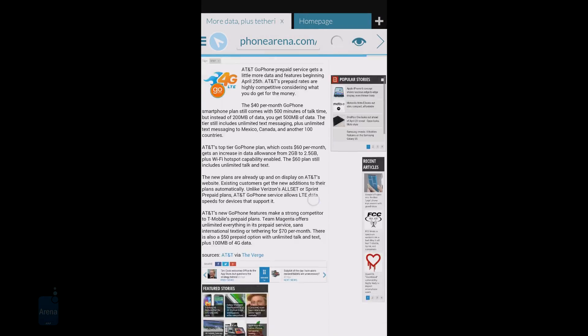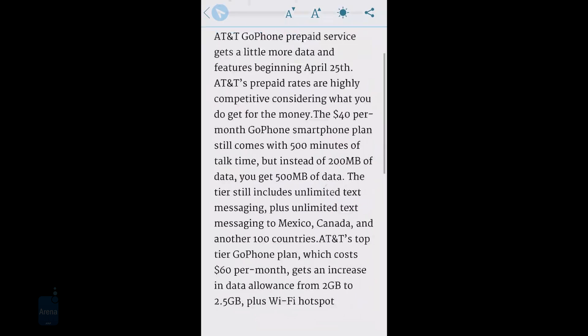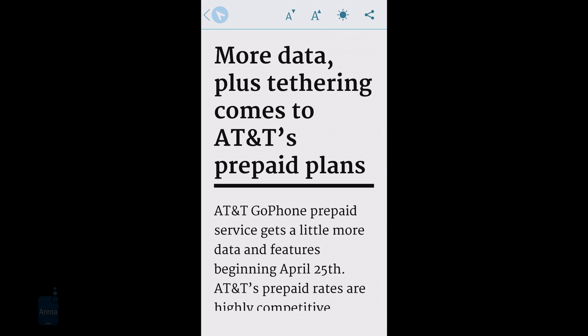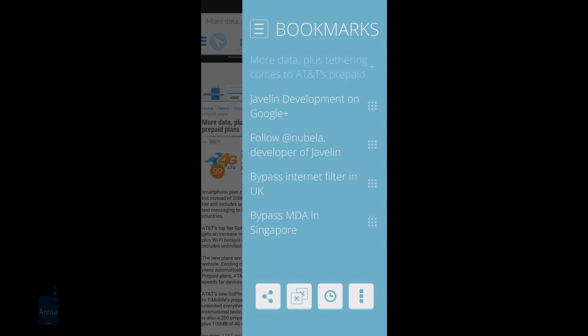Let's start with the convenience factors first. Javelin offers a reading mode similar to Apple's Safari or Samsung's Android browser. It strips the article you're reading from unwanted distractions like ads, pictures and even fancy formatting, leaving only scrollable, resizable text for your tired eyes to take in. Next in line is the built-in ad block, which disposes of pop-ups or other advertising paraphernalia that can quickly become annoying.